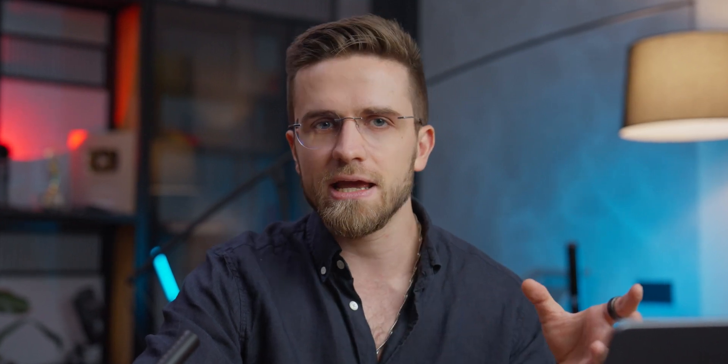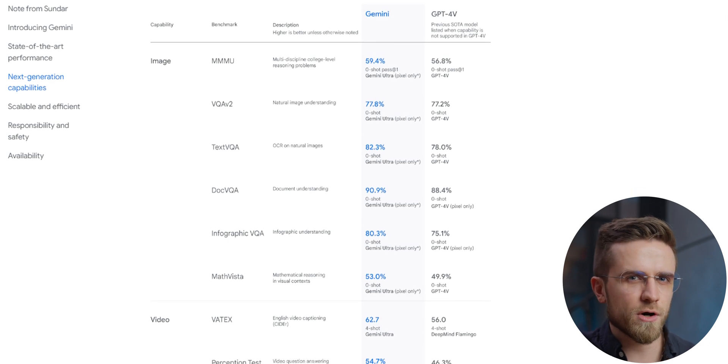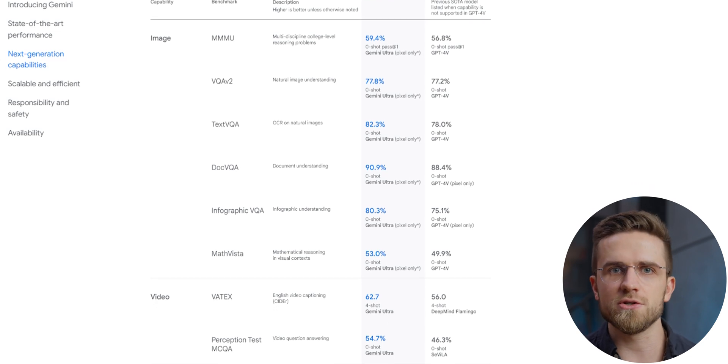This benchmark data looks really promising, especially if we look at the results of media testing. Here, Gemini again outperforms GPT-4. Somewhere the margin is bigger, somewhere narrower, but in all conducted tests, Gemini was doing a better job.